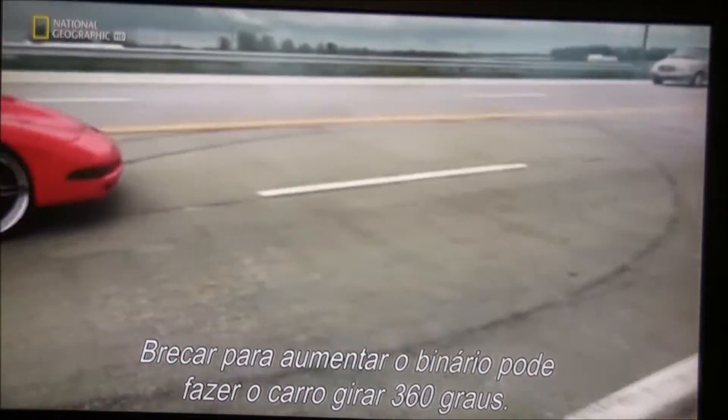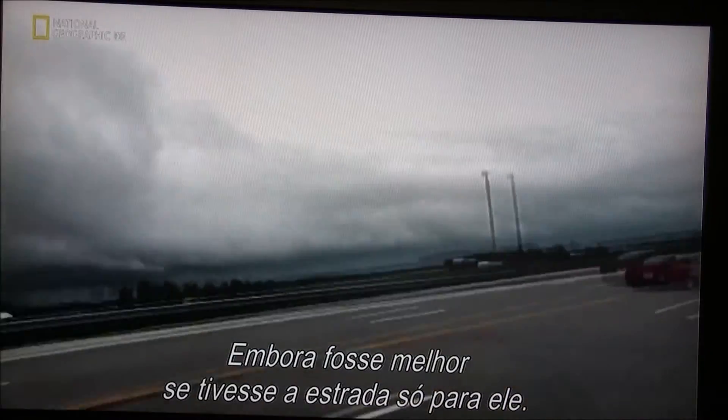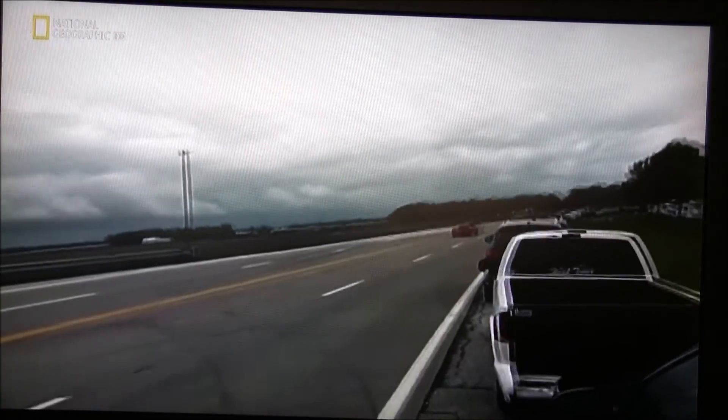Steering into the drift for torque can give the car a 360-degree spin. If only he had the road all to himself, it would have been better.